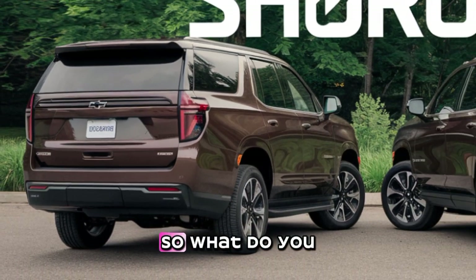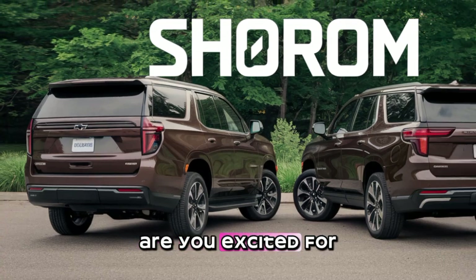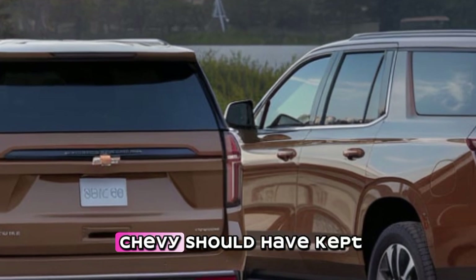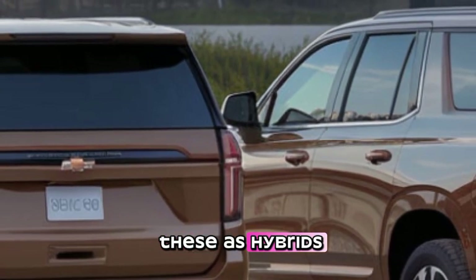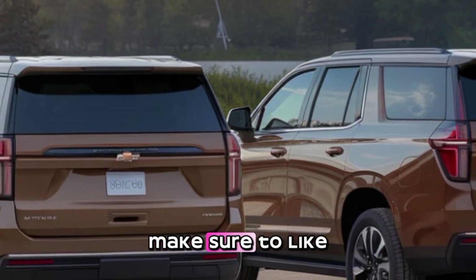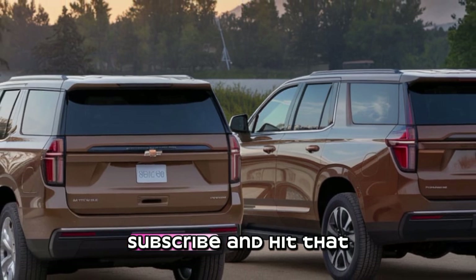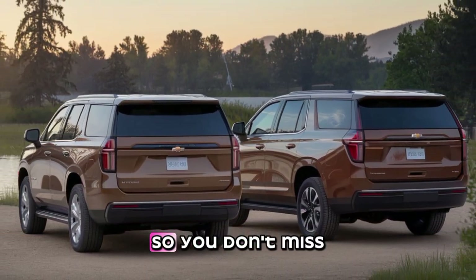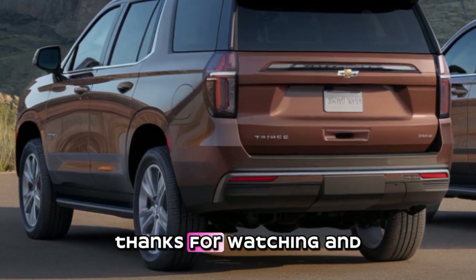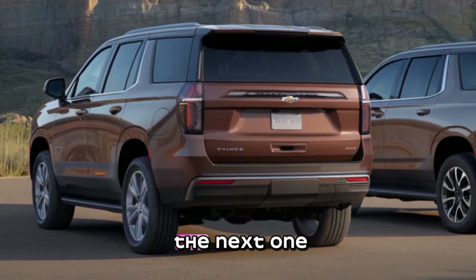So what do you think — are you excited for the all-electric Tahoe and Suburban, or do you think Chevy should have kept these as hybrids first? Let us know in the comments. Make sure to like, subscribe, and hit that notification bell so you don't miss any updates on the latest news. Thanks for watching, and we'll see you in the next one.